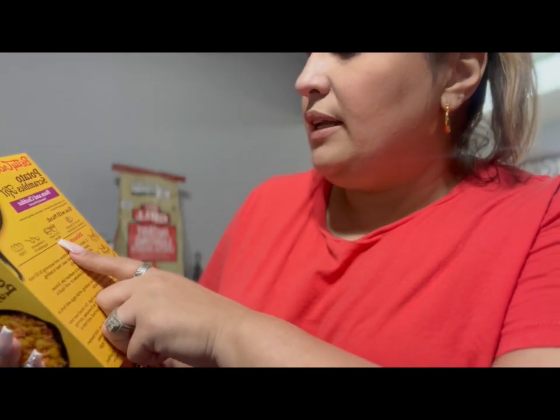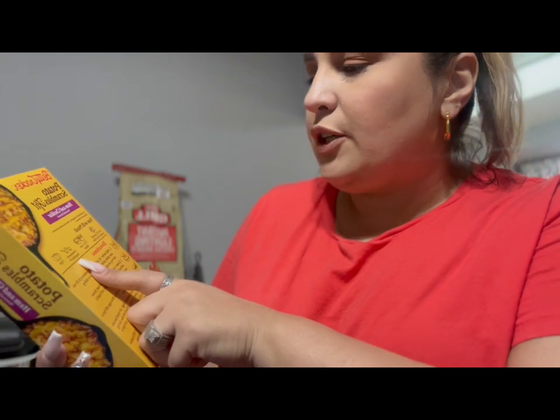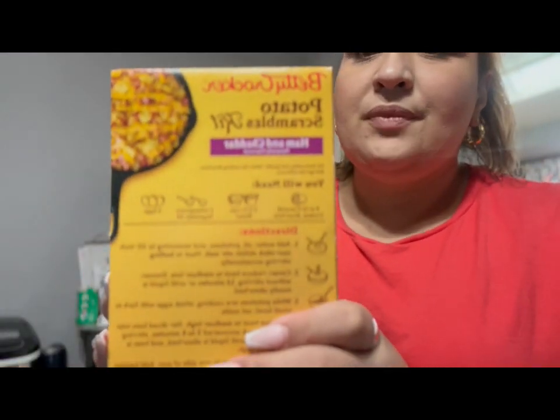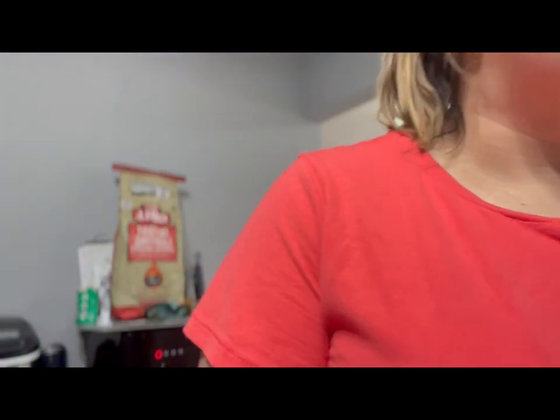All you have to add is ham and eggs and it's basically like scrambled eggs with ham and potatoes. You need ham, one and a half cups of water, two tablespoons of vegetable oil, and three eggs. I thought that might be good to make on a Saturday for lunch if I'm craving something like that.